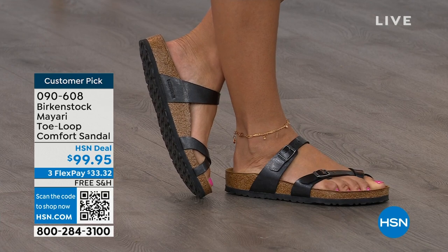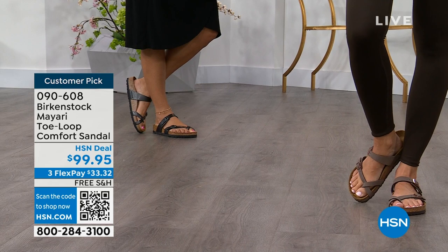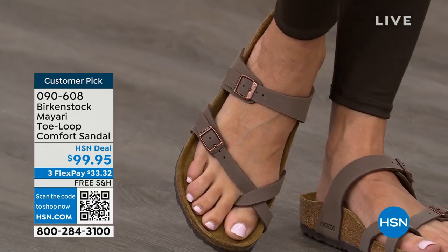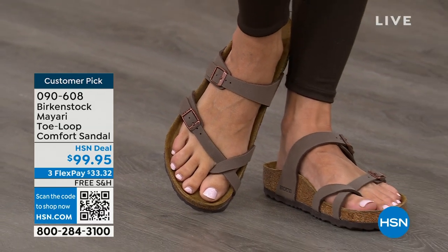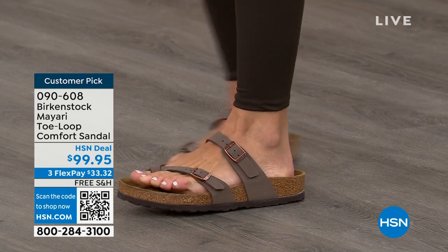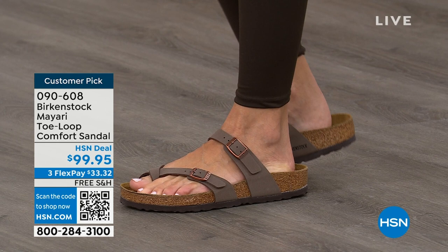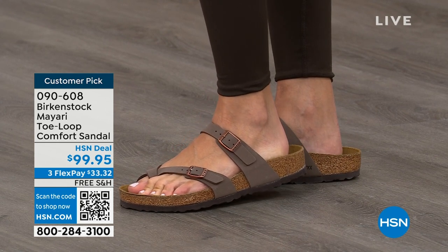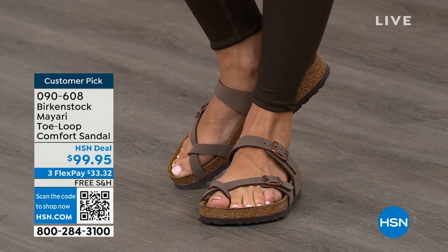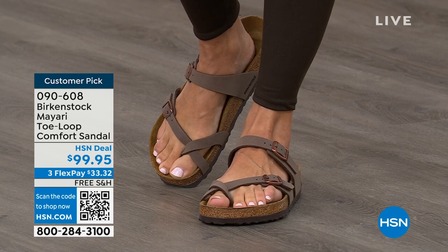It really looks so good. You slip it on, get the buckles right where you want them, and that's it. If you wear Birkenstock already, you probably live in them and don't want to wear any other shoes. If that's the case and you're just looking for new styles and new colors, it's great that you can shop at HSN or hsn.com, read reviews because these are customer picks, and get the brands that you want.